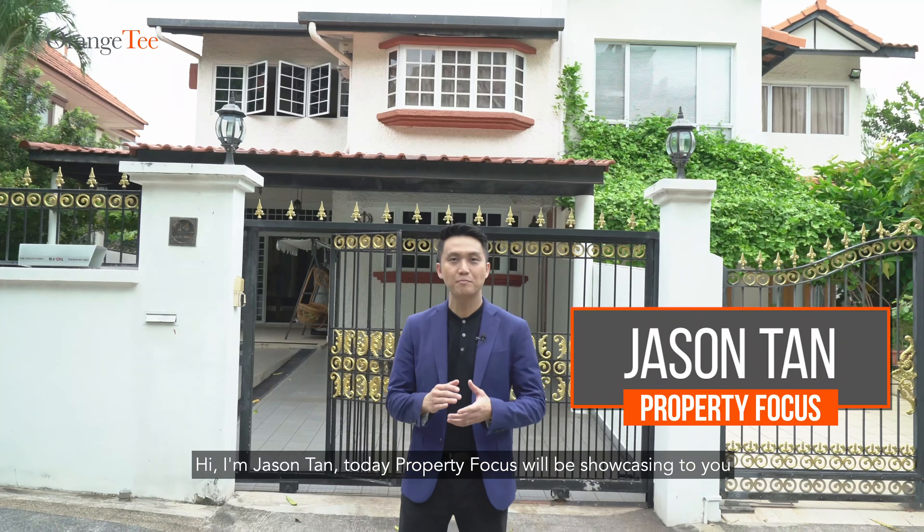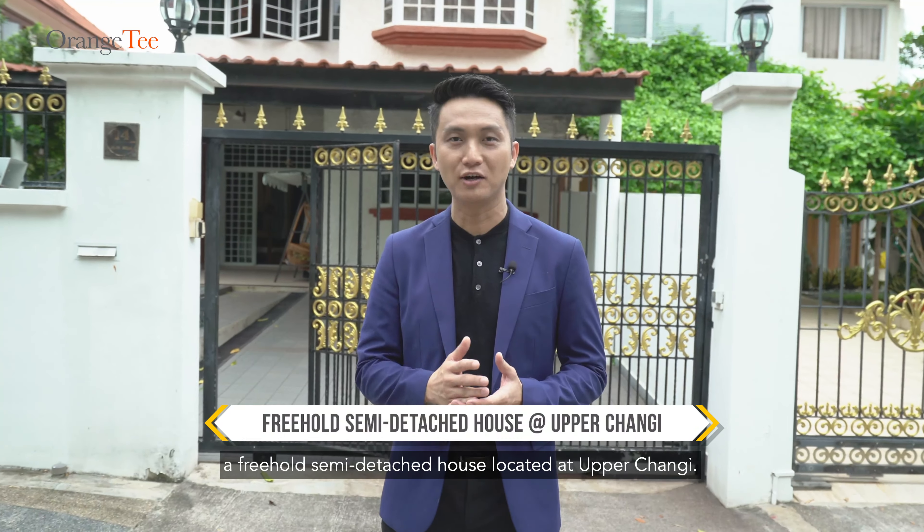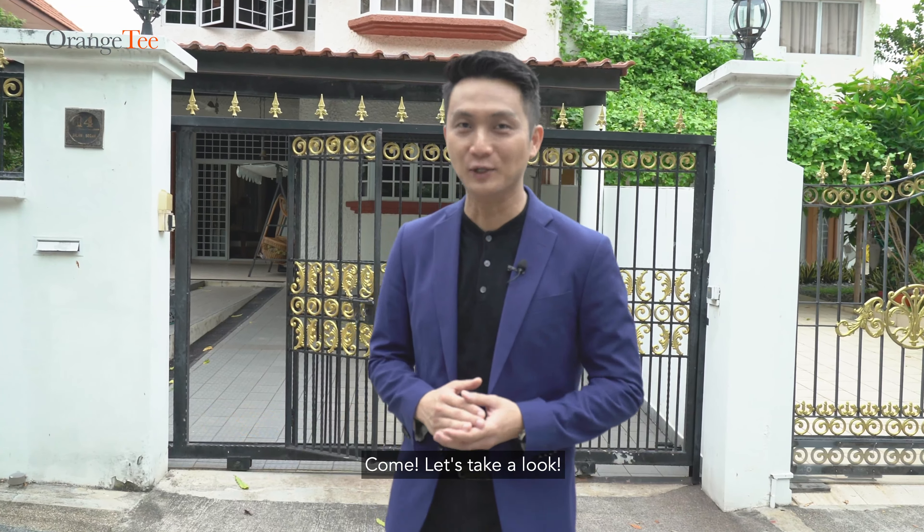Hi, I'm Jason Tan. Today, Property Focus will be showcasing to you a freehold semi-detached house located at Upper Changi. Come, let's take a look.